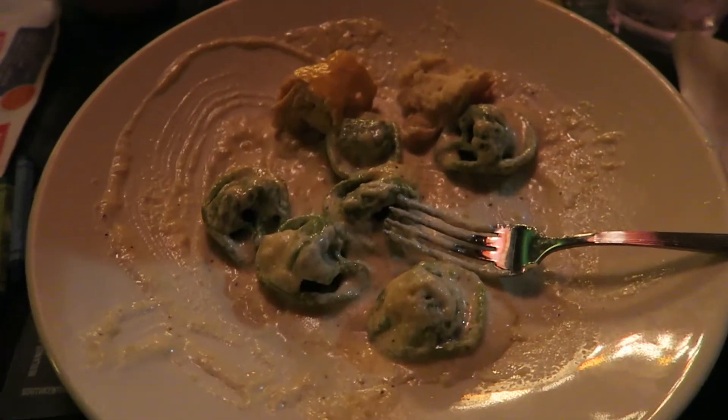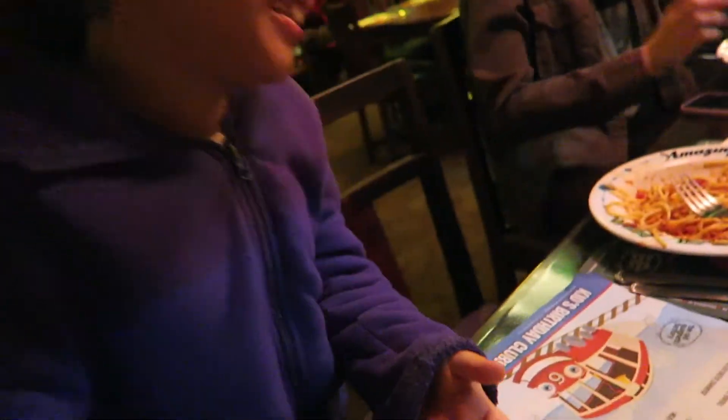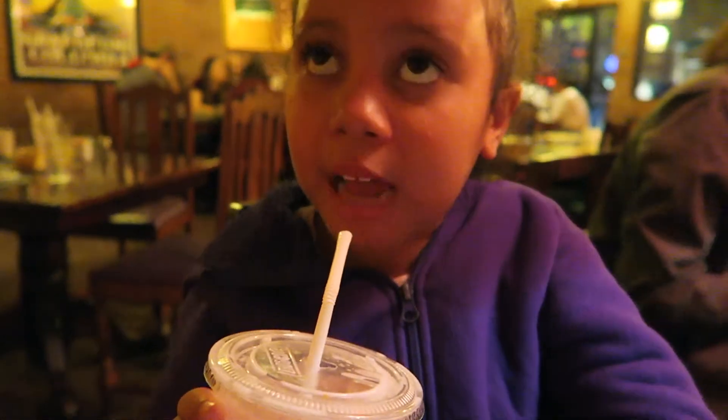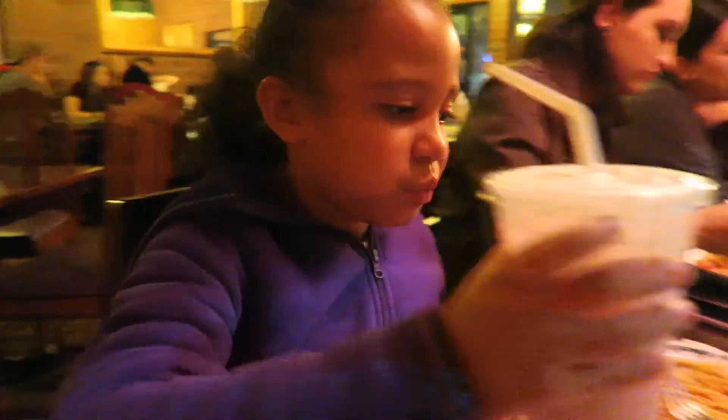We're at the Spaghetti Factory. This is what I have left. And Carmen wants to say hi — my niece. I got an Italian cream soda. What does it taste like? It tastes kind of like a melted icy. It's really good.